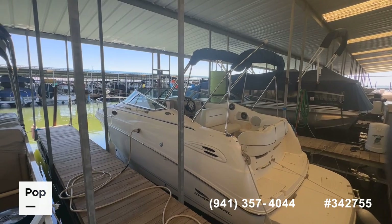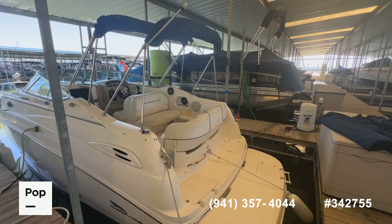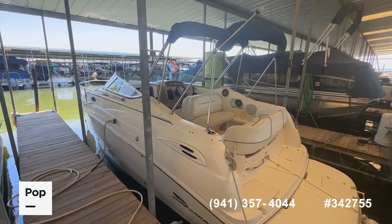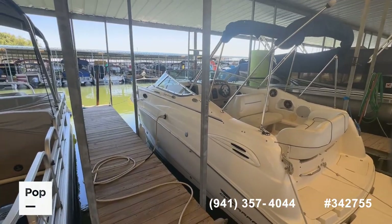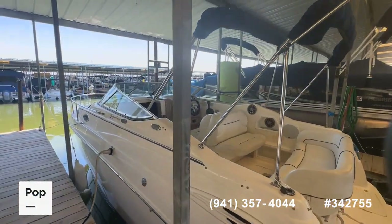You can also reach out directly to me, Shane Head — I'm the local rep. My number is 903-293-3851. If you'd like to see it, make an offer, or get pre-approved for financing, we do have some great marine lenders we can help you with.